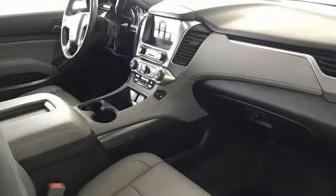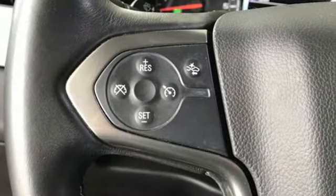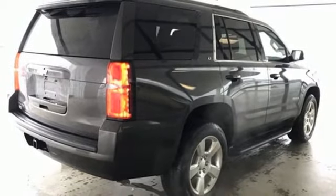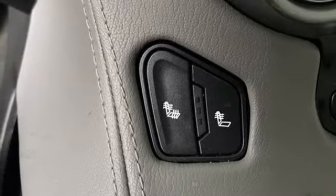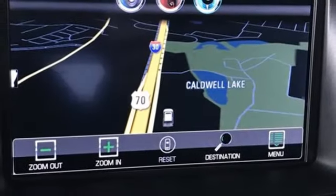V8 engine, front heated leather bucket seats, integrated navigation system, rear parking sensors, dual-zone climate control, Wi-Fi hotspot, streaming audio, trailer brake controller, memory pedal settings, and automatic transmission.